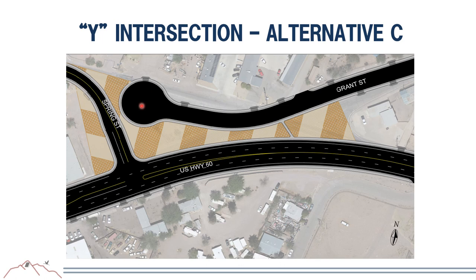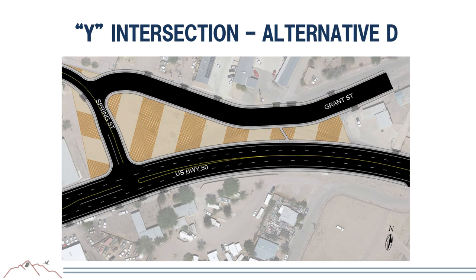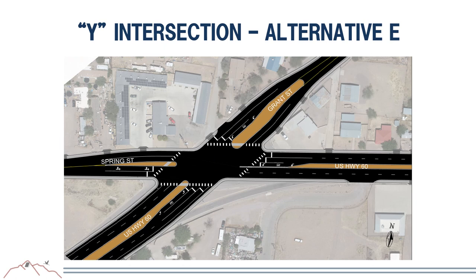Y Intersection Alternative D is similar to Alternative C in that US-60 is a curve with no restrictions and Spring Street has a T intersection with US-60, but in this alternative Grant Street connects to Spring Street rather than ending in a cul-de-sac, providing additional access to businesses and residents along that segment of the corridor.